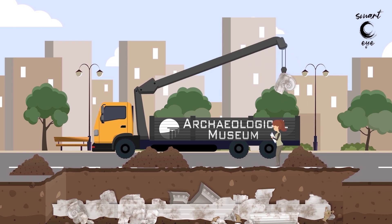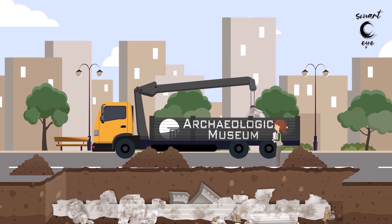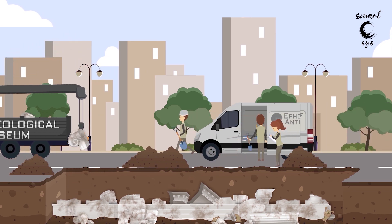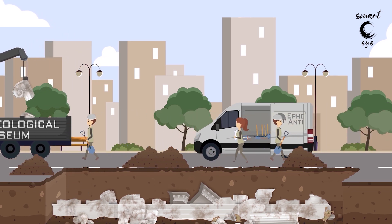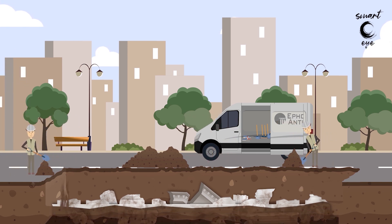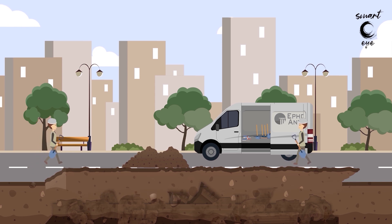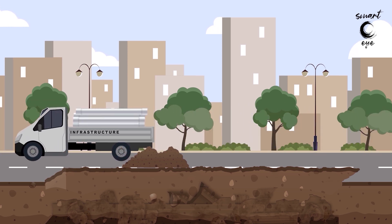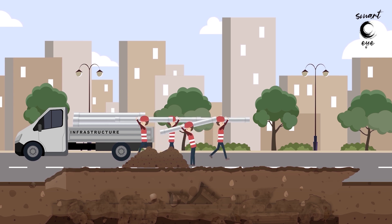Then some of the finds are transferred to the museum while others remain on site and are carefully covered with special materials and soil. Now the crews are able to continue the technical work that will co-exist from now on with the antiquities.